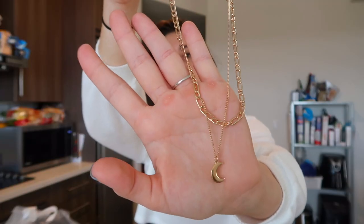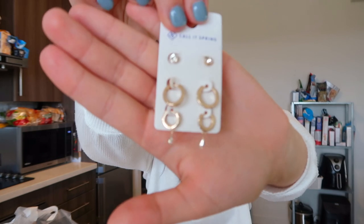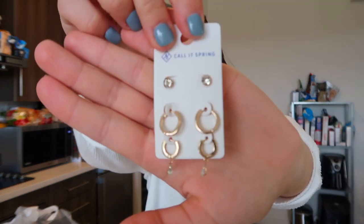Lastly, I went into Spring and got this layered necklace — it's really cute. And then I got these earrings. I'm trying to get into hoops, so we'll see. But yeah, that is everything that I bought. I kind of wanted to show you guys that because nothing is going on too much for me today. I will catch you guys tomorrow.